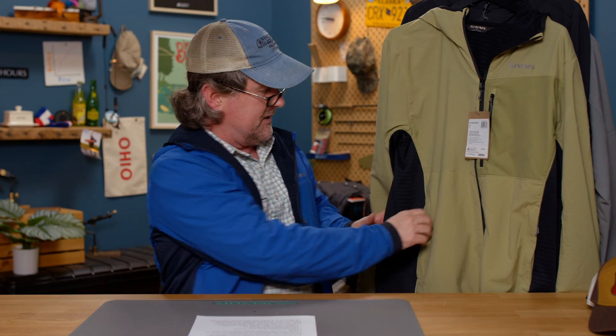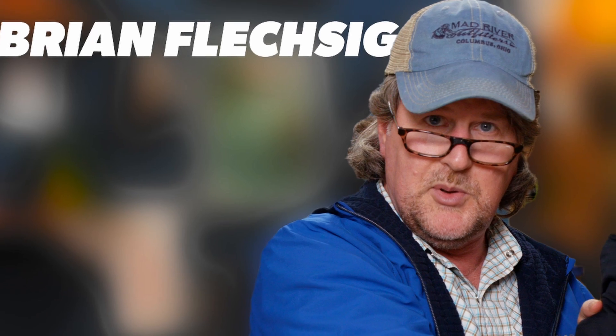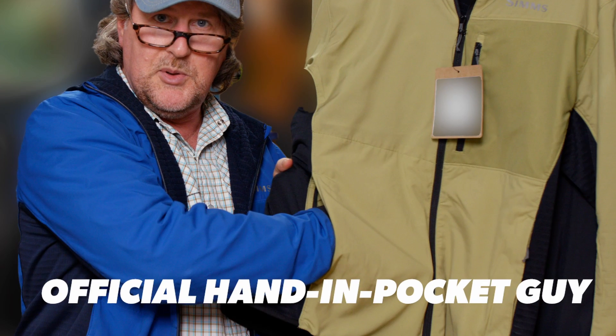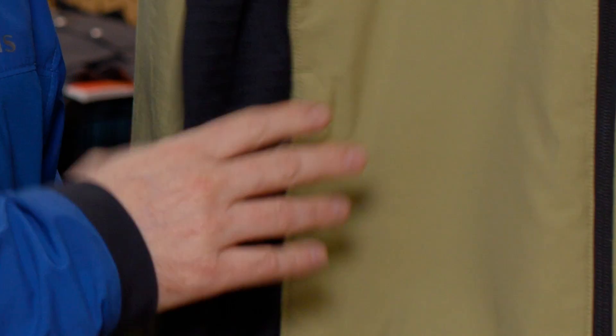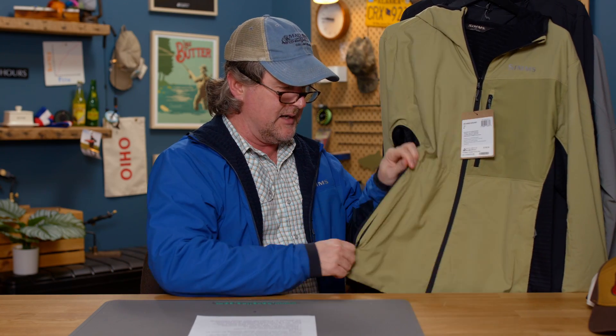Two zippered hand pockets along the sides. On this pocket configuration — it's kind of a new thing — you cannot zip it up with your hands in the pocket, so there's no fear of getting your hands stuck. That is a real added benefit.